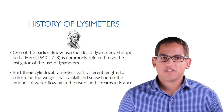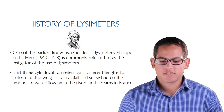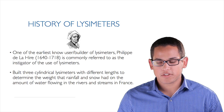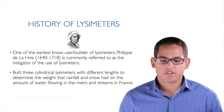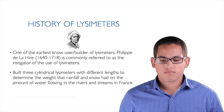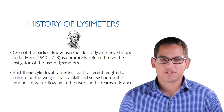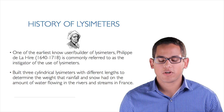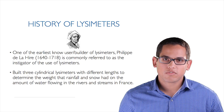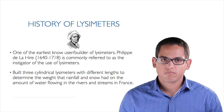One of the earliest known users of lysimeters is a scientist by the name of Philippe de la Hire. He was a mathematician and meteorologist for King Louis XIV, and he's commonly referred to as the instigator of the use of lysimeters. His motivation was to understand where springs came from. There were various theories — some suggested large crevasses in the ground were recharged by ocean water or atmospheric condensation.